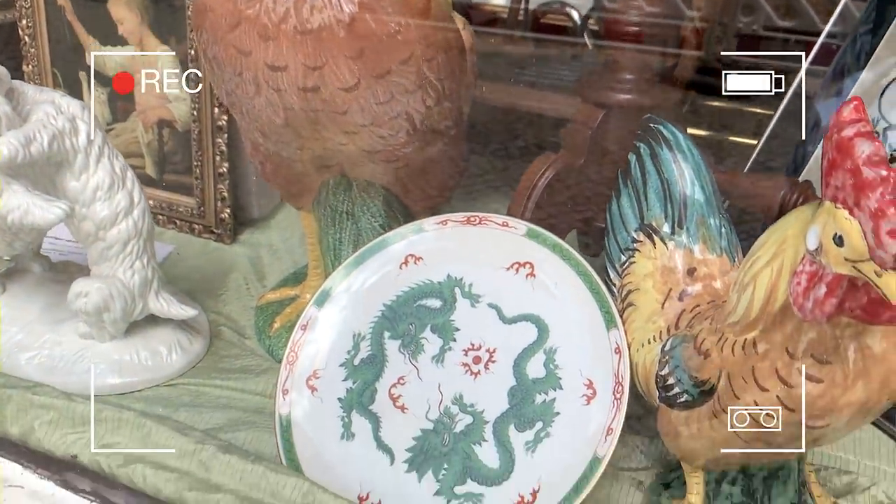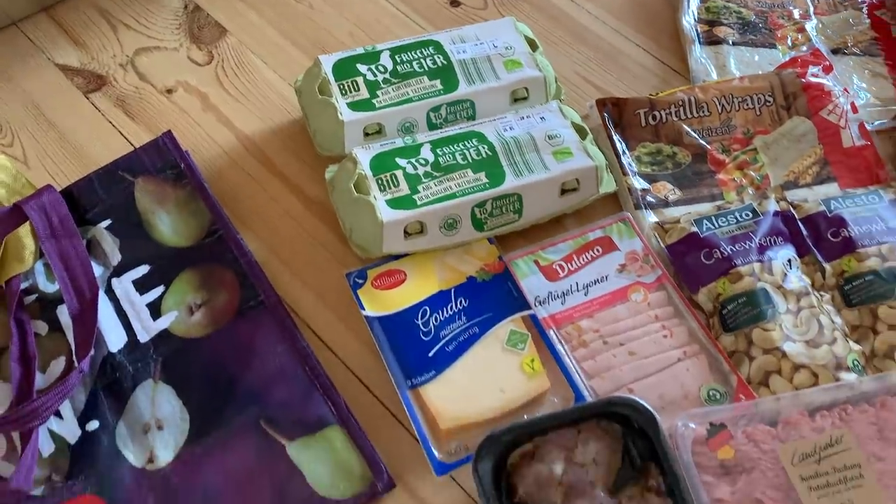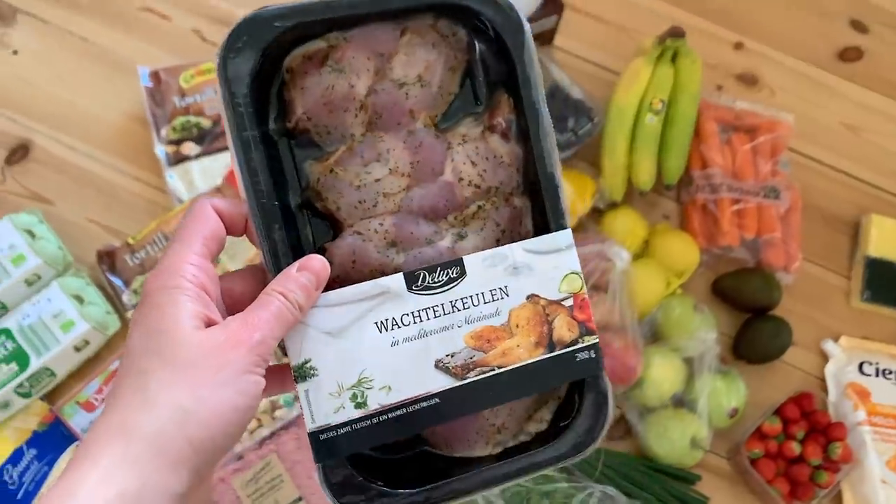What causes people to impulse buy? In my opinion, there are two main reasons. The first is emotions — both negative and positive emotions can cause us to buy things we don't need. The other main reason is financial FOMO — fear of missing out. You feel like you'll miss out on a great deal if you don't get it right then and there because it's only for a limited time, or you have a scarcity mindset. Noticing your past track record with impulse buying can help you see patterns of behavior, making it easier to pinpoint the exact circumstances that trigger it.